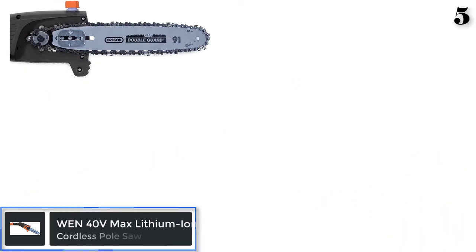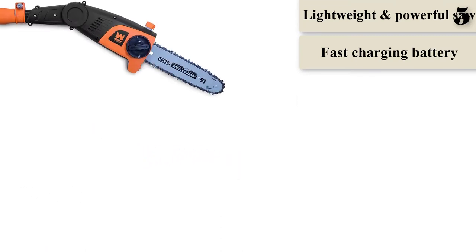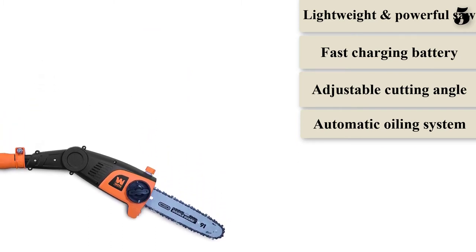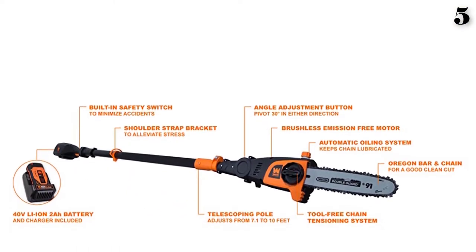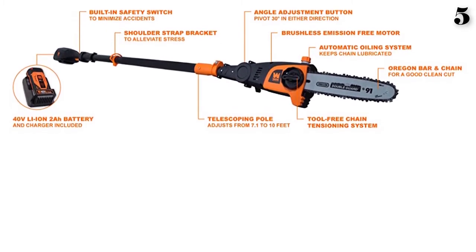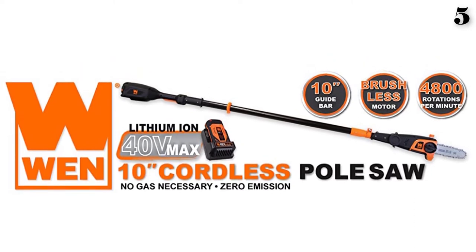Number 5: WEN 40V lithium-ion cordless pole saw has a telescoping shaft that can be extended from 7.1 feet to 10 feet long, giving you greater flexibility in reaching far higher places with ease. You can pivot the head up to 30 degrees in each direction to reach narrower and obstructive branches, giving you a perfect angled cut. The pole saw comes with a battery and charger, and you can fully charge the batteries in under an hour. The highly efficient brushless motor maximizes power efficiency and gives you a longer cutting time. It includes a high-quality Oregon saw chain with a tool-free chain tension system.